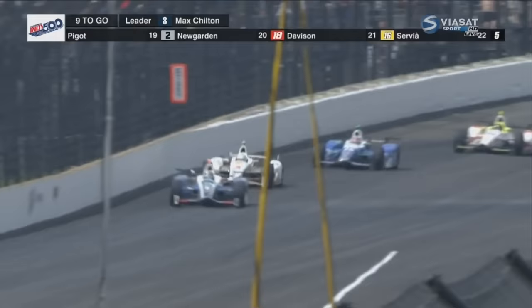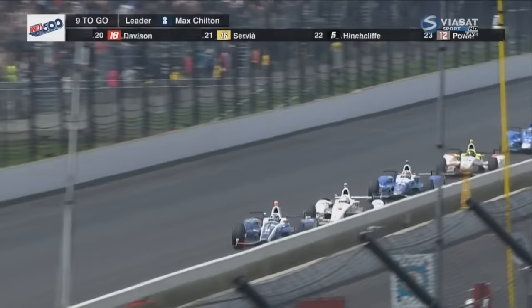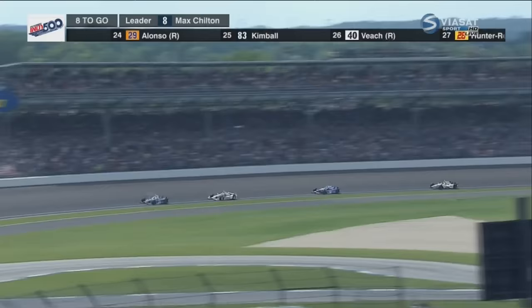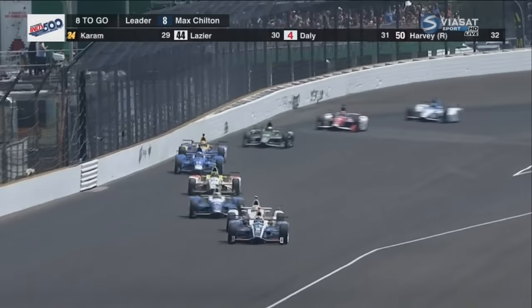300,000 jump to their feet and roar as the three-time winner takes a run — and Max Chilton, the race leader. Castroneves was smart, didn't try it in one. He'll get the speed coming out of two, hopefully a draft down the back stretch. This is experience. He can't afford to try a pass and then have to lift.